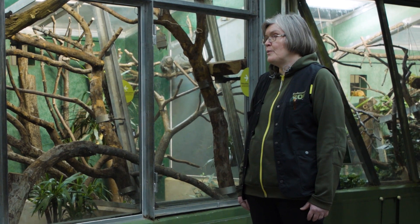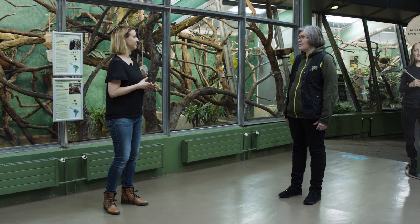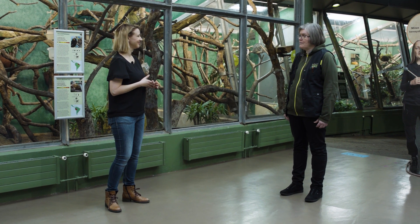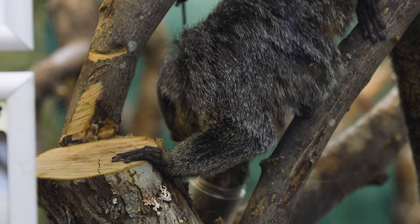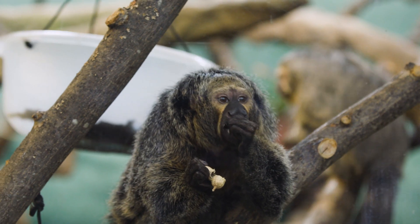Until now, we have always thought that the big apes are the ones reacting to screens and engaging with that kind of enrichment. We never really expected that monkeys, who may not be considered as clever as apes, would also do the same. So we are now very curious and waiting to see if we can use this in the future as well.